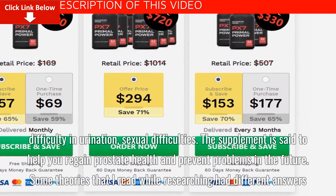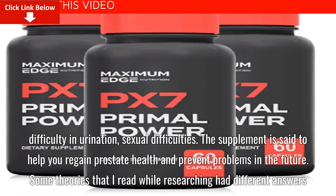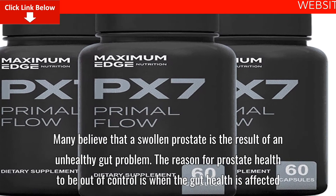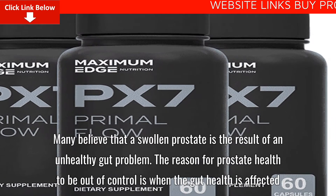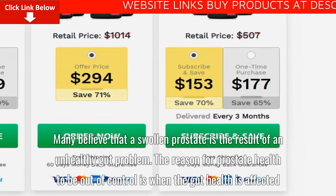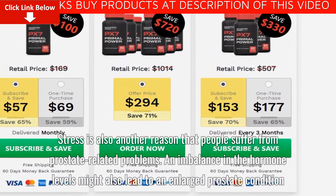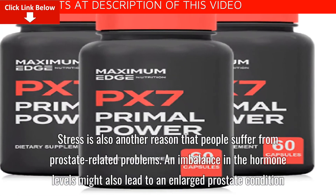The supplement is said to help you regain prostate health and prevent problems in the future. Some theories found while researching had different answers. Many believe that a swollen prostate is the result of an unhealthy gut problem, and when gut health is affected, prostate health goes out of control. Stress is also another reason, and an imbalance in hormone levels might also lead to an enlarged prostate condition.